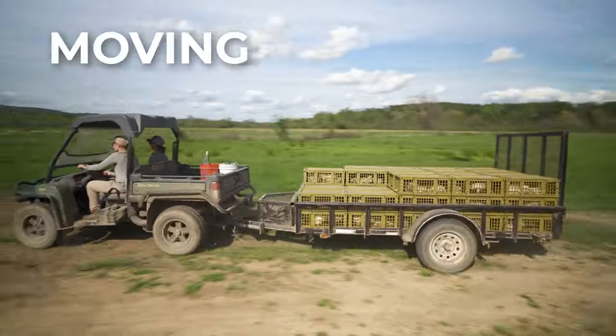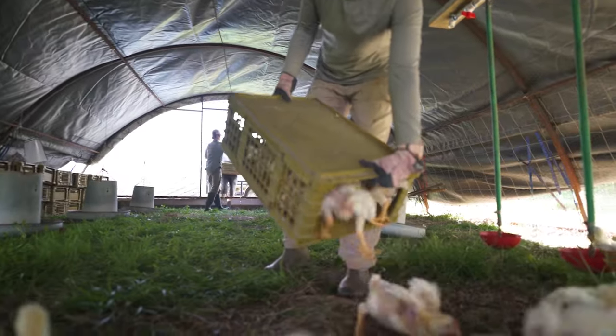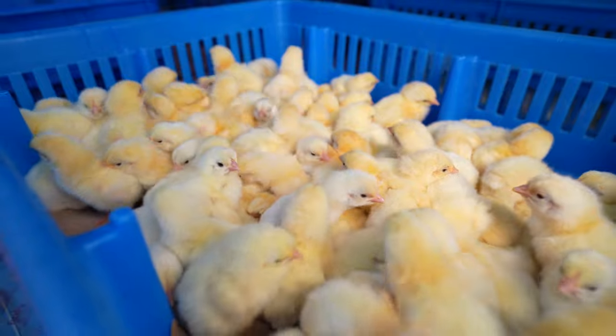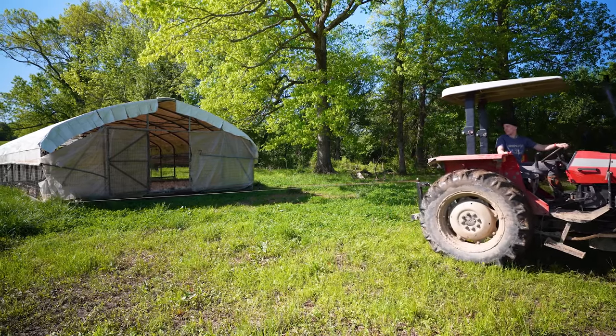If you raise chickens on pasture, you probably spend a lot of time moving your birds, which can be stressful, exhausting, and time-consuming. In this video, you'll learn our farmers' favorite techniques for transporting the flock.